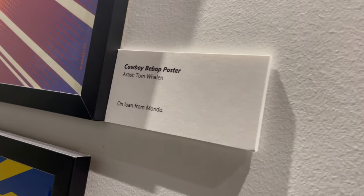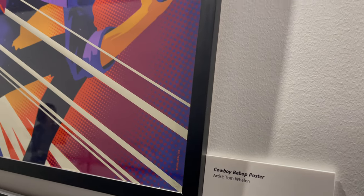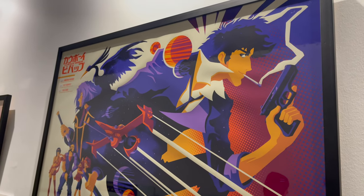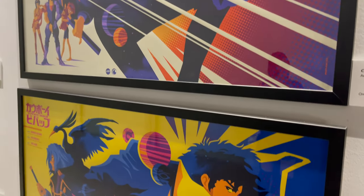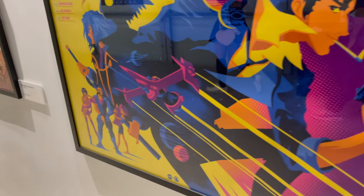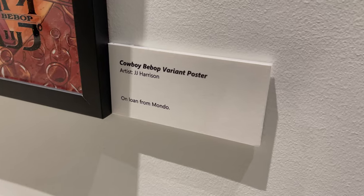All the characters are there, Ed looking so dang good. Then with Tom Whalen — if you don't know Tom Whalen, shame on you! Fans of the Lightning Collection for Hasbro's Power Rangers line will definitely know Tom from the front of the boxes, at least for the initial ten waves. Very striking artwork, and you get two variants of his poster here.